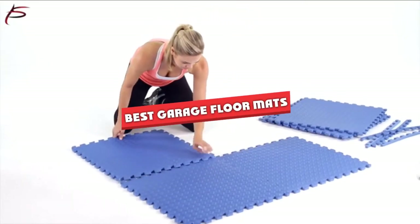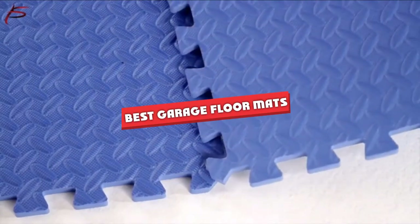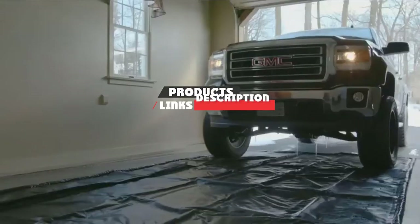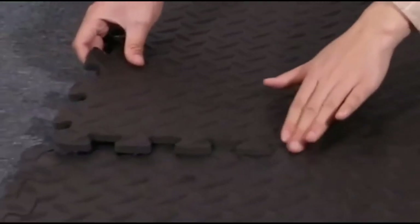If you are looking for the best garage floor mats, here's a list you must see. We made this list based on our personal preference and sorted it based on their features, prices, quality, durability, and reputation of the manufacturers. We've also included options for every type of customer. So let's get started!